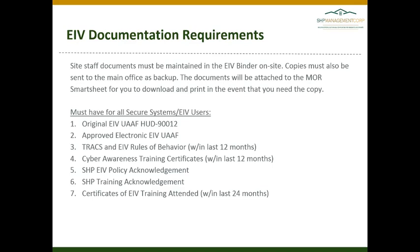All of the documentation required for EIV users, whether from the corporate office or site staff, includes the original EIV UAAF HUD Form 90012 signed by both the user and the coordinator, the approved electronic EIV UAAF — which is completed every year in October and April as well as at initial setup — and the TRACS and EIV rules of behavior signed within the last 12 months.